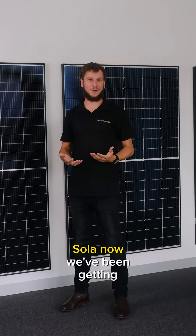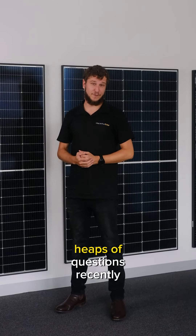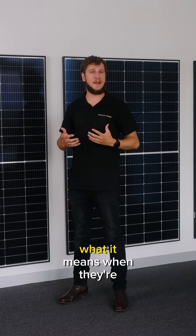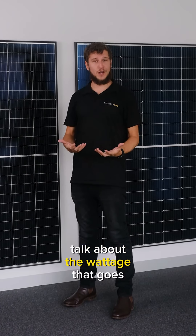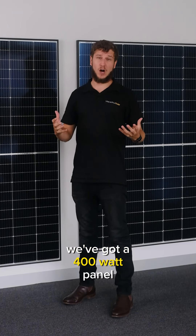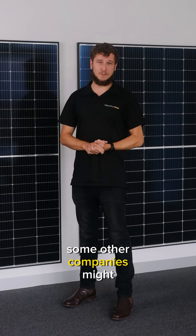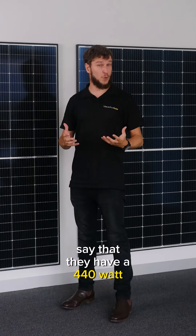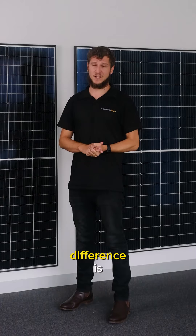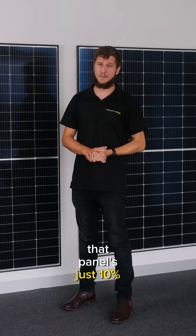Hi guys, Tim here from MacArthur Solar. We've been getting heaps of questions recently about the different panels on the market and what it means when they're referring to their wattage. When panel companies talk about the wattage of their panels, some might say they've got a 400 watt panel, some might say they have a 440 watt panel, which might sound like you're getting a better deal, but sometimes the difference is that panel is just 10% bigger.